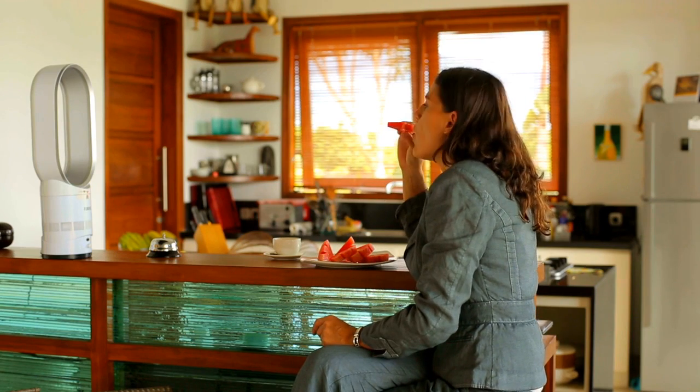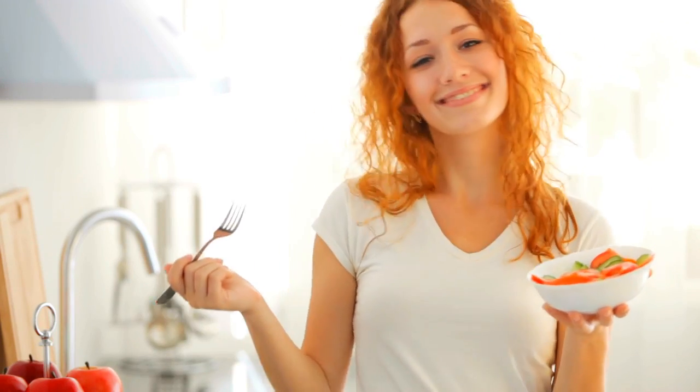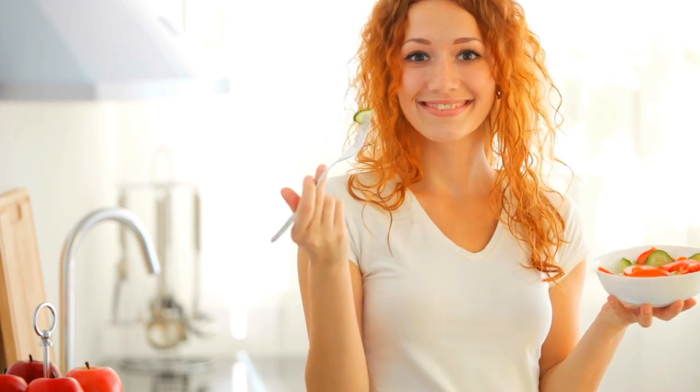Changing what foods you eat can lower your cholesterol and improve the armada of fats floating through your bloodstream. Adding foods that lower LDL — the harmful cholesterol-carrying particle that contributes to artery-clogging atherosclerosis — is the best way to achieve a low-cholesterol diet.